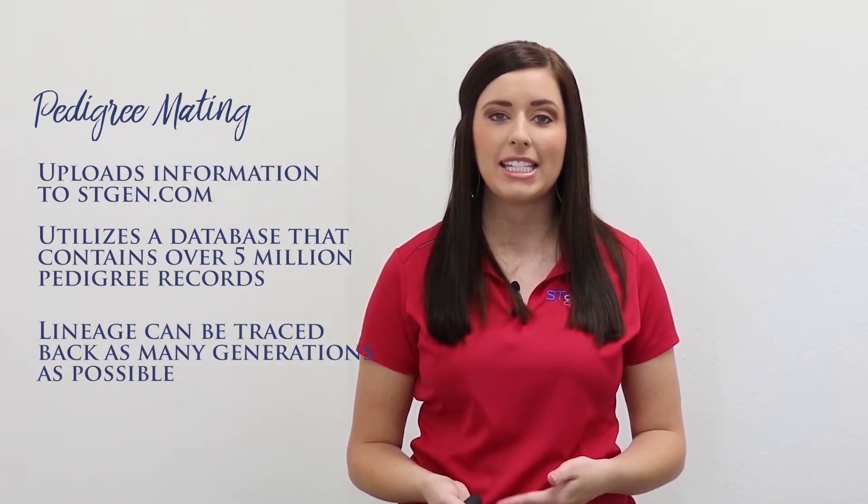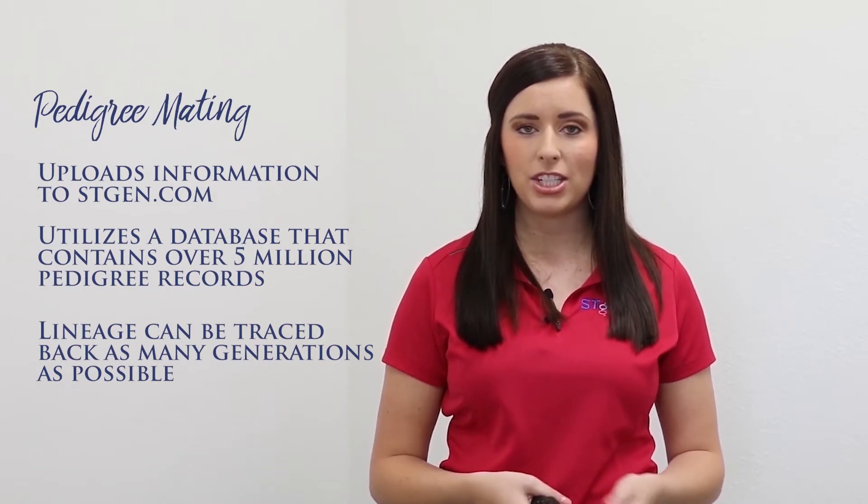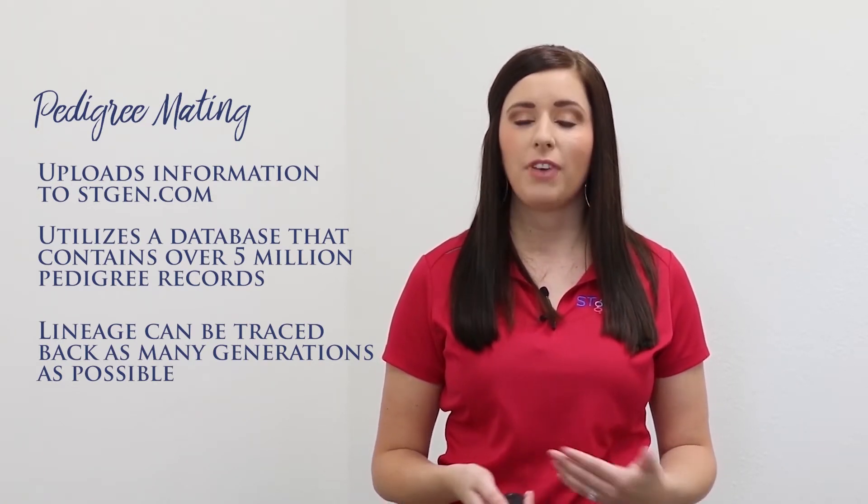If you have pedigree information available, we can upload that information to stgen.com, and then our mating program utilizes a database that contains over five million pedigree records for males and females. We can trace back the lineage as many generations as possible to find the actual relationship between the mating pairs.